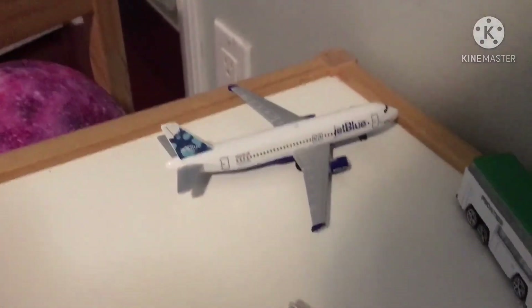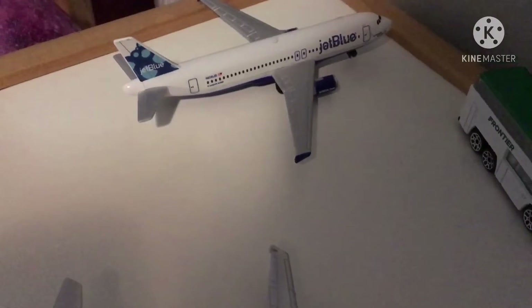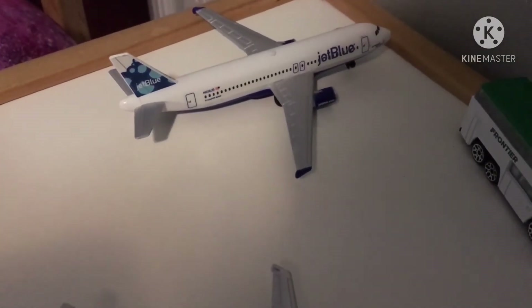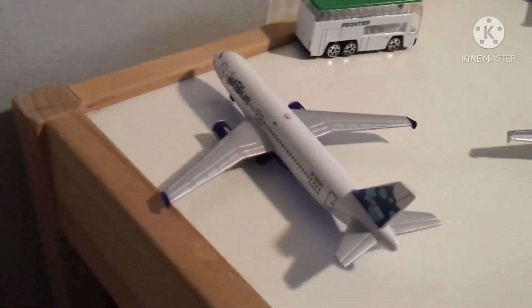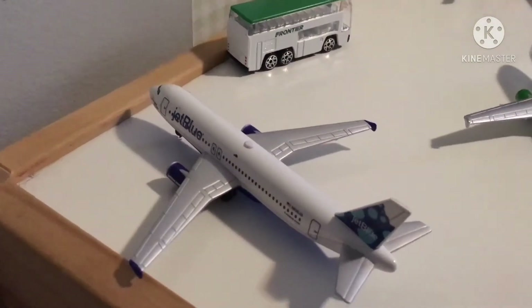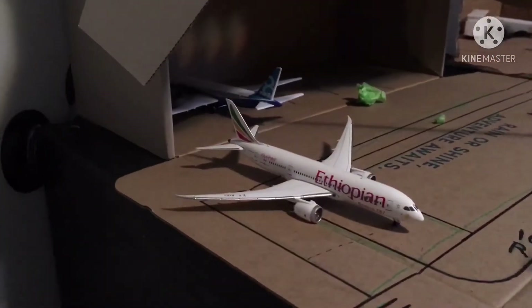Last but not least for this airport, we have a JetBlue A320 that just landed from Long Beach. Now moving on to the last section, we have a brand new hangar.